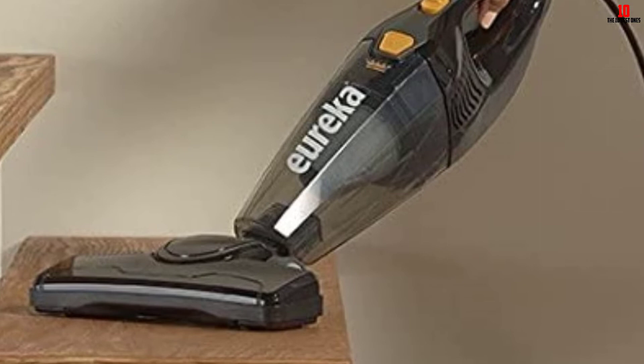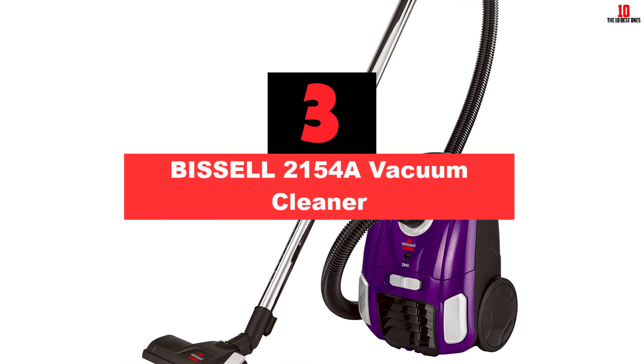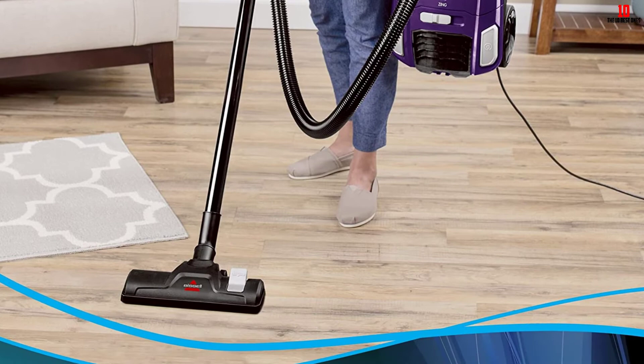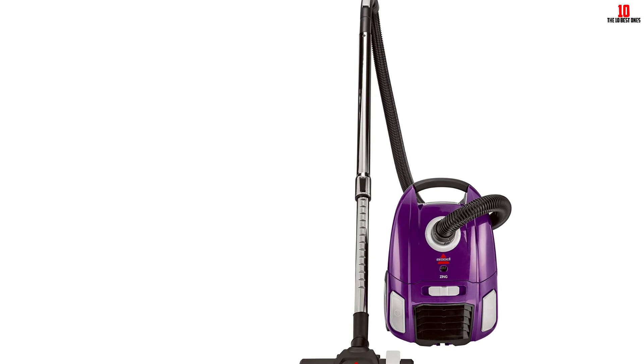At number three, we have the Bissell 2154A vacuum cleaner. This Bissell vacuum cleaner is a bagged canister model that will make every bagged-vac lover happy. It has great suction that will not leave any dirt behind regardless of the surface. Just flip a switch and it adapts from a hard floor to carpet and vice versa. The dust bag is easy to remove so you won't make a mess, and the filtration system is washable and reusable so you won't have to invest in replacements.